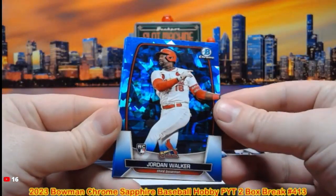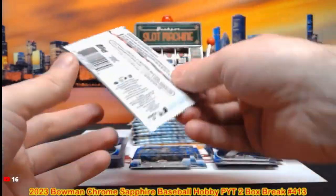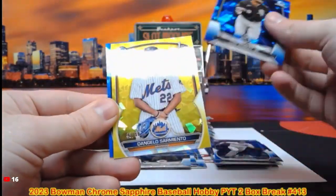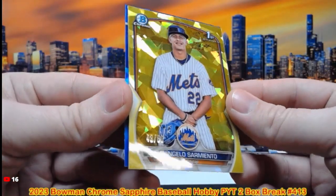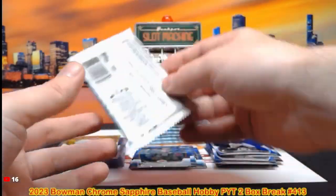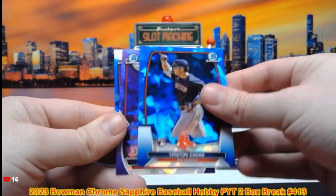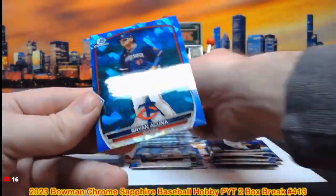There's Jordan Walker, Matt McClain, Emmanuel Bonia, Jacob Barry. There's an Adley Rutschman, Luis Robert, D'Angelo Sarmento out of 50 — that's 43 out of 50 on the first Bowman yellow. We got Gabriel Gonzalez, Javier Baez, Tristan Casas, and there's an Elijah Green purple out of 25, 9 out of 25 on the Elijah Green.